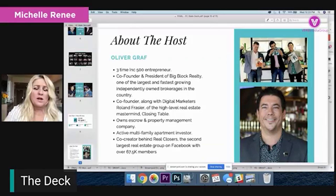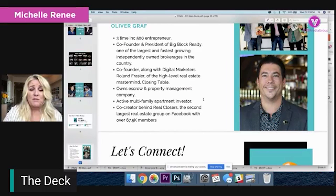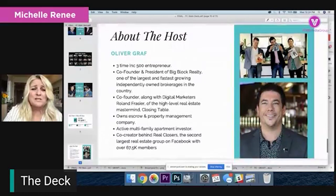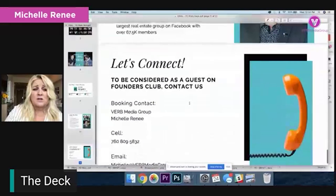Lastly, we're going to talk about the host slide. After you get their attention with all those stats, you top it off: here's Oliver Graff - three-time Inc. 500 entrepreneur, co-founder and president of Big Block Realty, one of the fastest-growing independent brokerages according to Inc. 500. He co-founded Digital Marketer's High-Level Mastermind Closing Table, owns escrow and property management companies, is an active multifamily apartment investor, and co-created Real Closers, the second largest Facebook group on Facebook with 67,000 members.